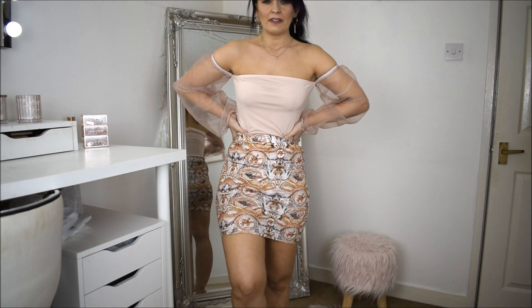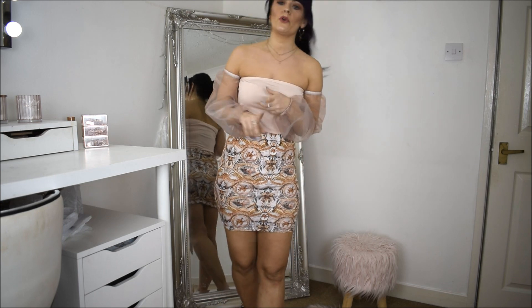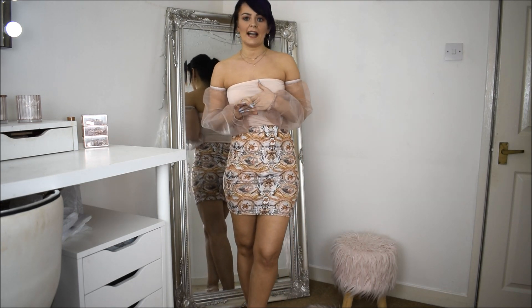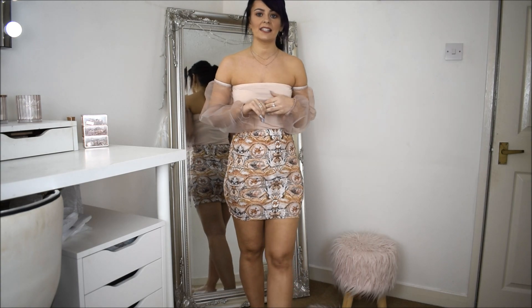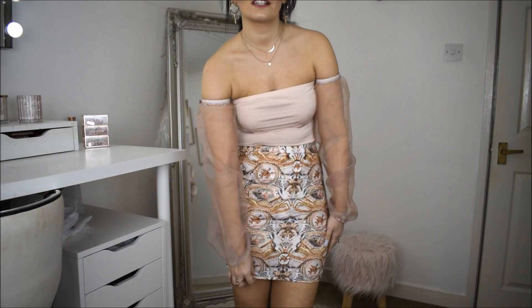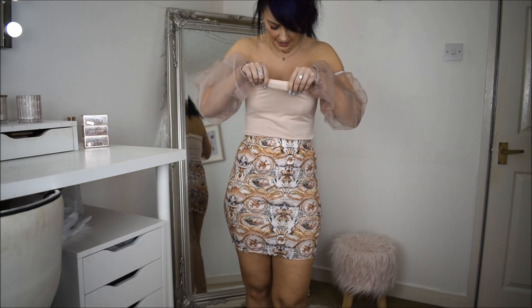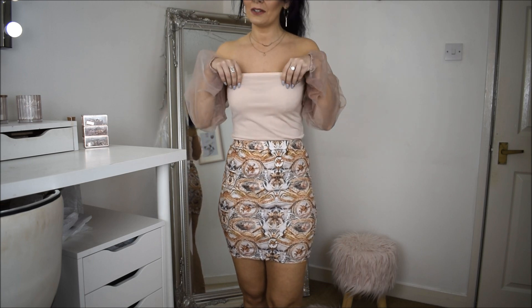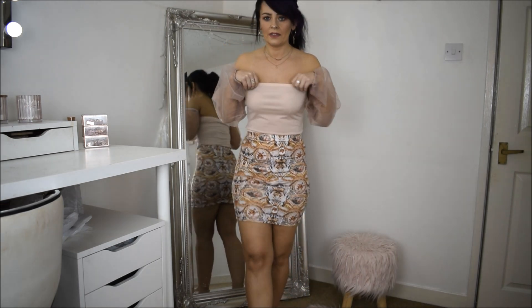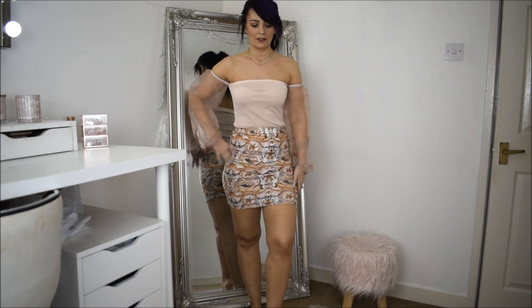I've never ordered from Pretty Little Thing before so I didn't know the sizing — whereas with Boohoo and Missguided I know what size I am there, so it was just a bit of a guess. It's quite a jersey material — obviously like quite soft and quite a thin material. The top is a funny sort of material; I don't really know how to describe it.